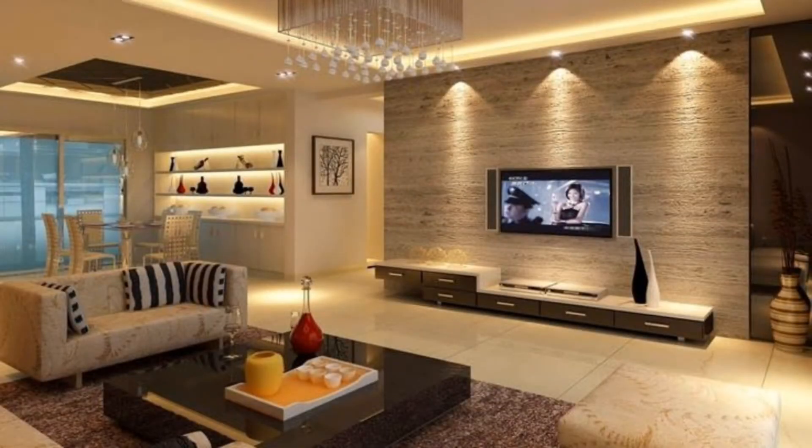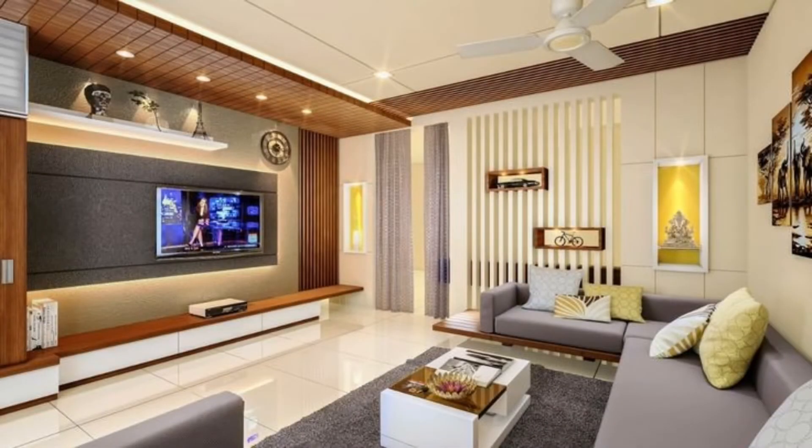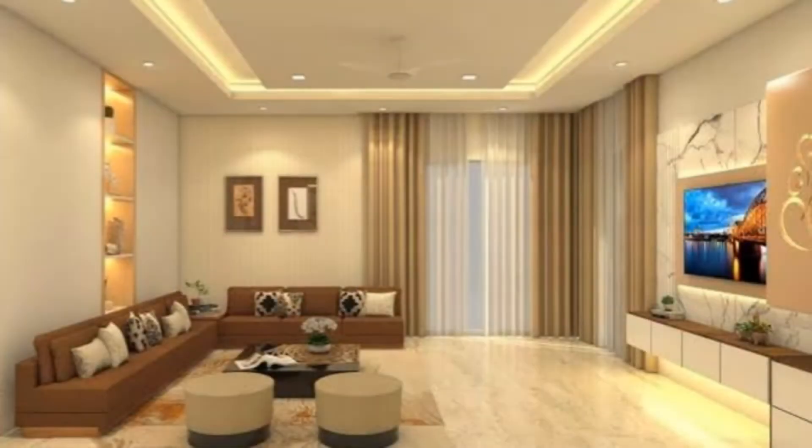It's a well-known fact that home remodeling projects can increase the look and value of one's property. And it's also true that those considered in vogue usually stand a better chance of being snatched up quicker. So, if you feel that your living room space has been looking a tad drab lately, why not look to the trendiest trend you can follow right now — summer 2020 — to give your interiors a fresh makeover.